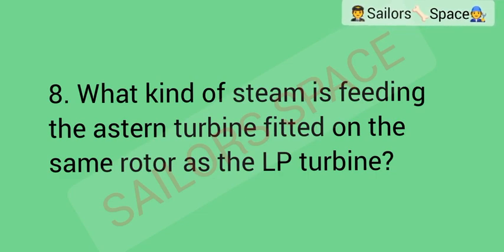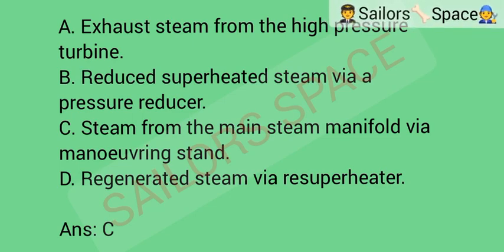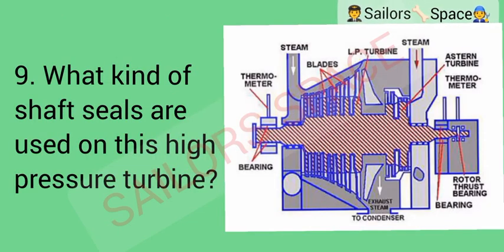What kind of steam is feeding the astern turbine fitted on the same rotor as the low-pressure turbine? Option A: exhaust steam from the high-pressure turbine. Option B: reduced superheater steam via a pressure reducer. Option C: steam from the main steam manifold via manoeuvring stand. Option D: regenerated steam via superheater. Answer: Option C — steam from the main steam manifold via manoeuvring stand.